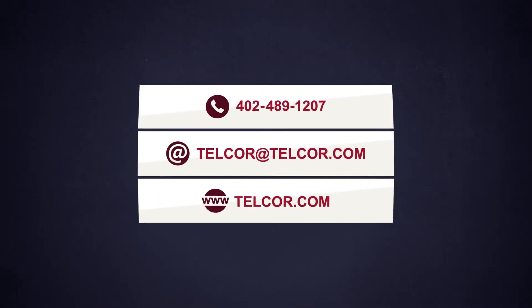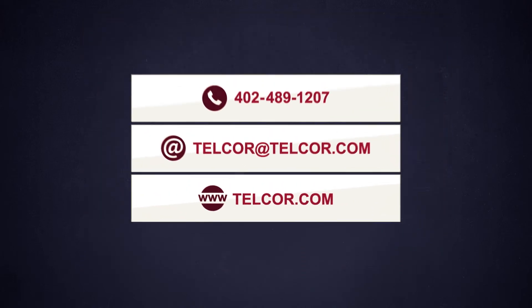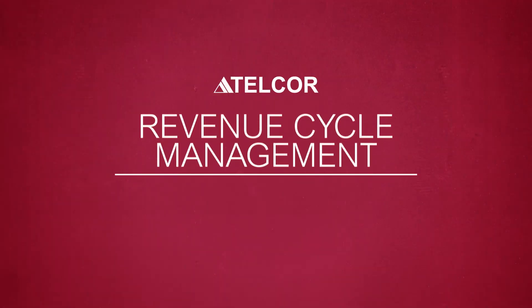Contact us for your free, no-obligation cost-benefits analysis, and to find out how our customers have improved their profitability with Telcor's revenue cycle management solution.